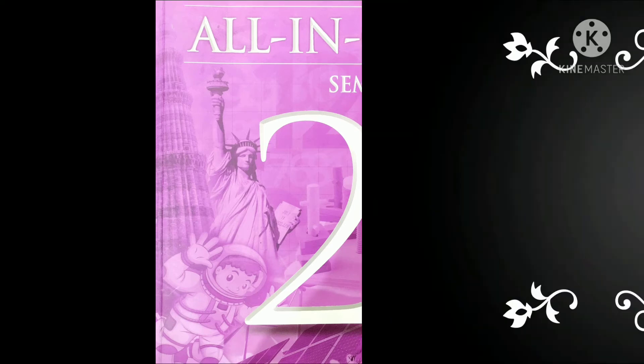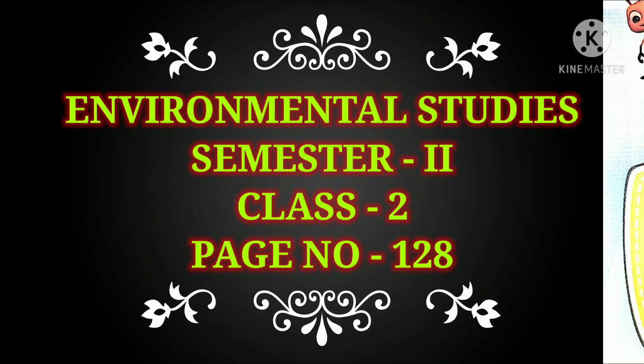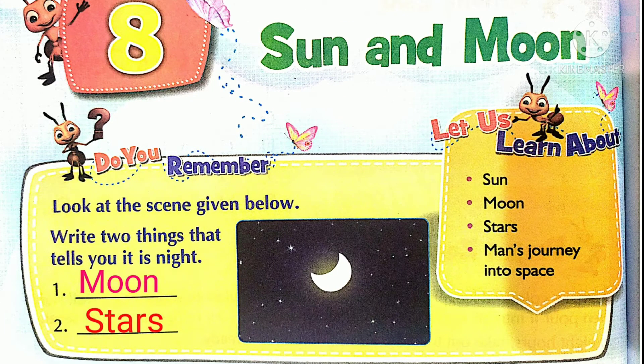Hello everyone. Class 2, Semester 2, page number 128. The name of the chapter is Sun and Moon. In this module, we'll learn about Sun, Moon, Stars, and Man's Journey into Space.